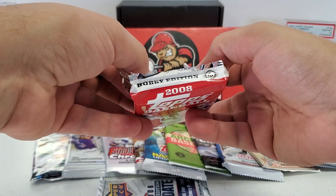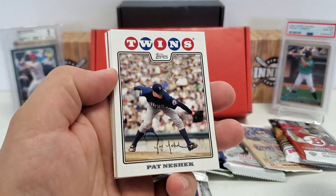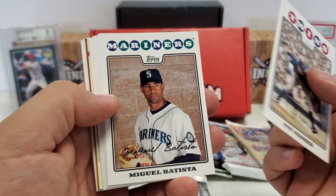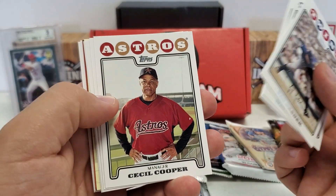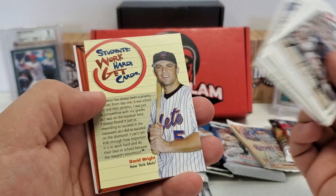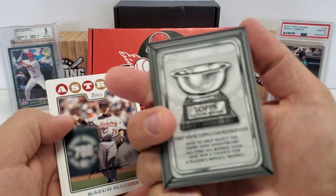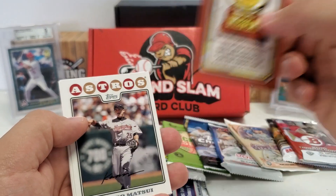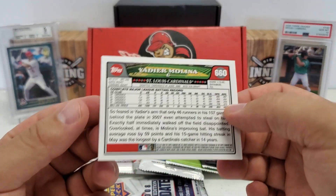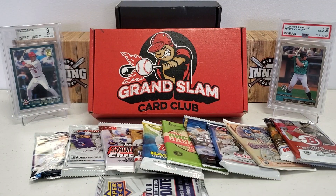Alright, 2008 Series 2 hobby edition. Cool design — one of my favorite designs. Pat Neshek starts us off, Miguel Batista, Cliff Floyd, Cecil Cooper manager card, Rico Washington rookie, Endy Chavez, Claude Meredith. One of those inserts featuring David Wright. Kazio Matsui, Raul Ibanez, and Yadier Molina — that's a nice one, early on in his career. I don't think I have that one on the PC yet.